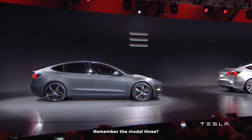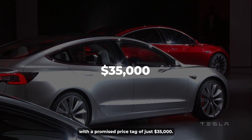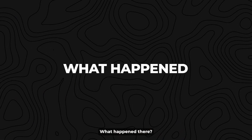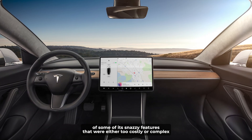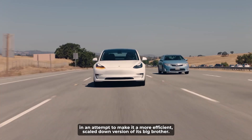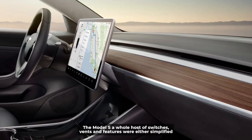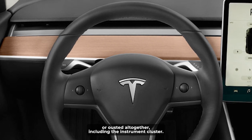Remember the Model 3? It was marketed as a wallet-friendly option, with a promised price tag of just $35,000. However, it eventually ballooned to just under $47,000 in the U.S. Tesla essentially went on a slim-down spree with the Model 3, stripping it of some of its snazzy features that were either too costly or complex to manufacture, in an attempt to make it a more efficient, scaled-down version of its big brother, the Model S. A whole host of switches, vents, and features were either simplified or ousted altogether, including the instrument cluster.